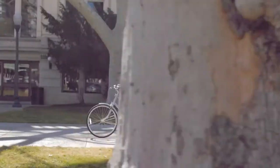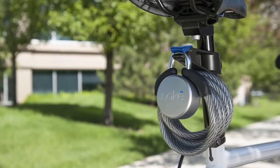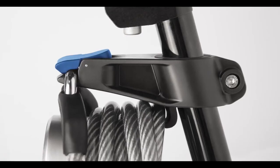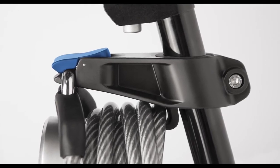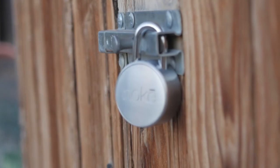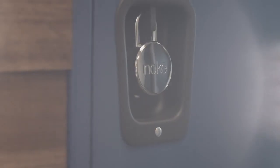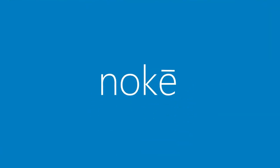We know many of you will want to use your No Key on your bike, so we created a custom cable and bike mount to neatly and securely attach your No Key to your seat post. The peace of mind, along with the convenience you'll gain by incorporating the No Key into your life, makes it a great investment for you and a great gift for friends and family. No key, no problem.